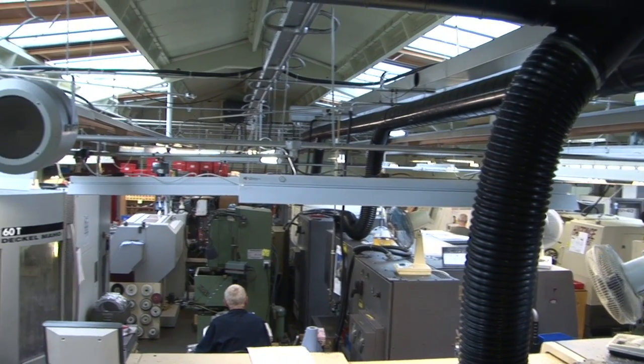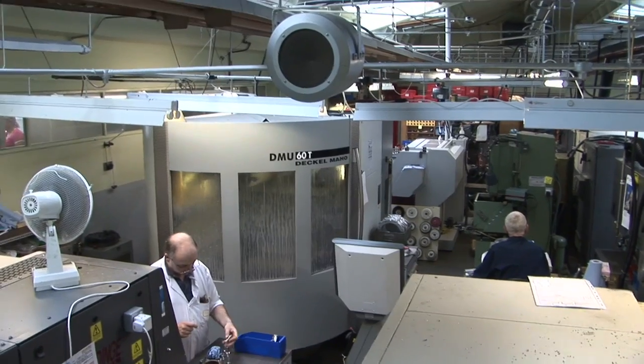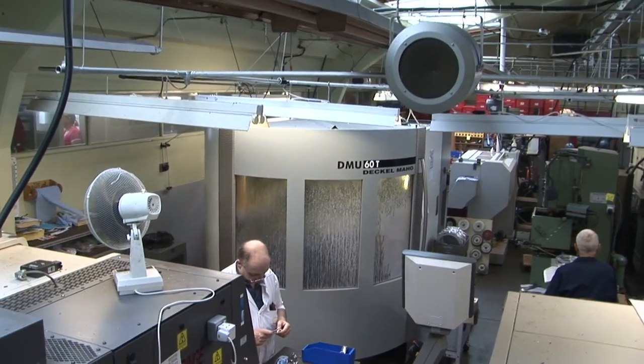It's a main manufacturing base - a little bit of turning and milling systems. We rely very heavily on Hardinge machines, with our CNC turning centres.